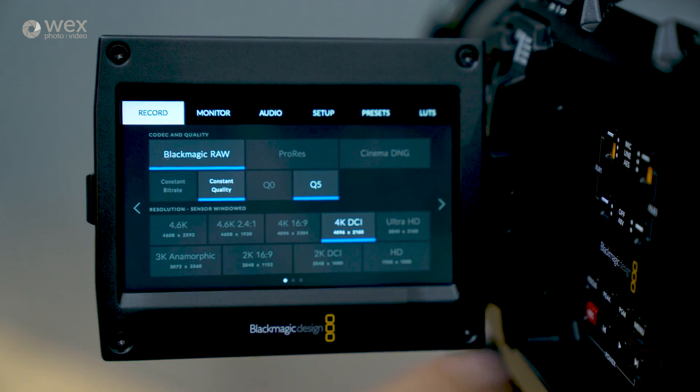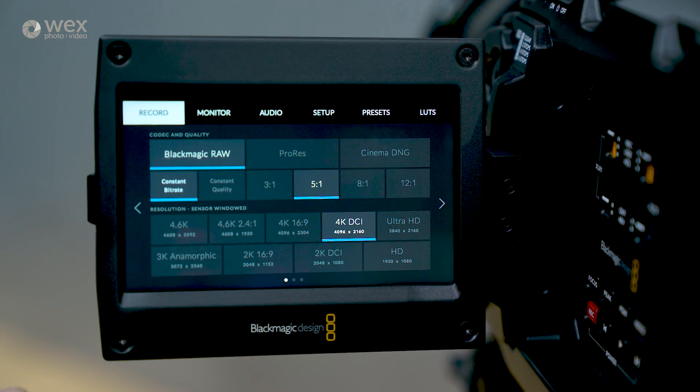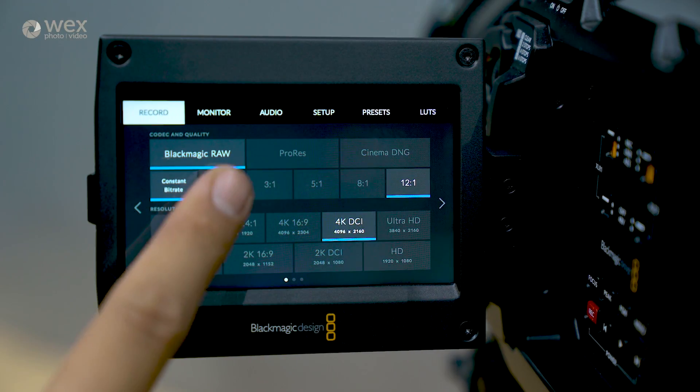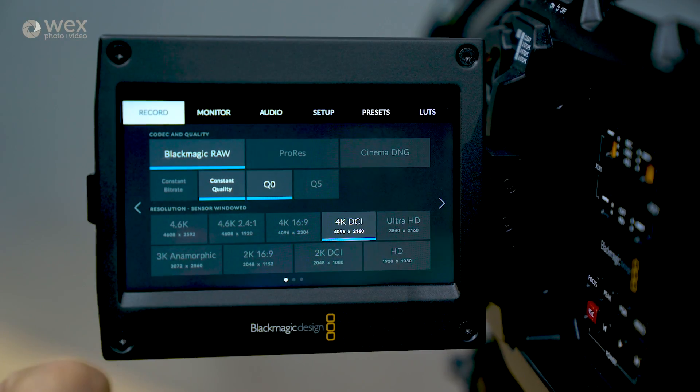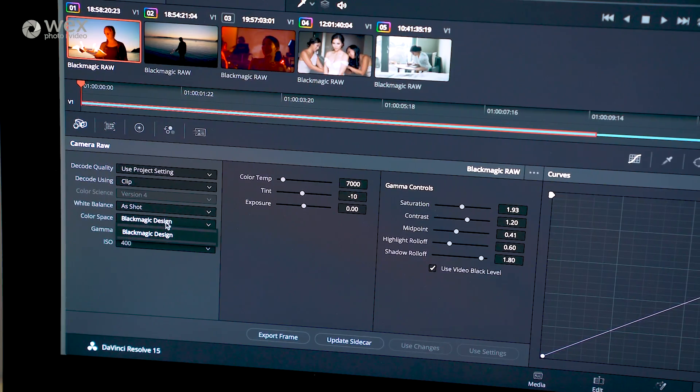It's a really interesting step forward with the codec, because what you've got in essence is a RAW file with all the quality you would expect of RAW but a fraction of the size. People are asking how you take a 12-bit file and make it so much smaller. We're harnessing the actual processing within the camera itself. The Ursa Mini Pro 4.6 will be the first camera to support Blackmagic RAW. We're taking what's called the demosaic process and moving it partially into the camera, so the camera processes that RAW file internally and half the work is already done before it leaves the camera.